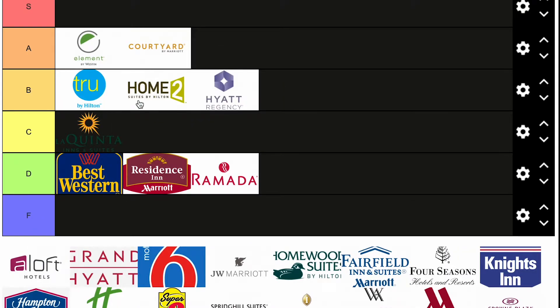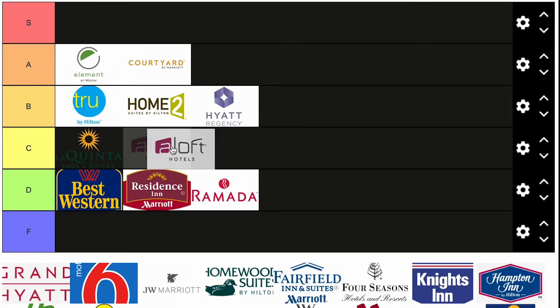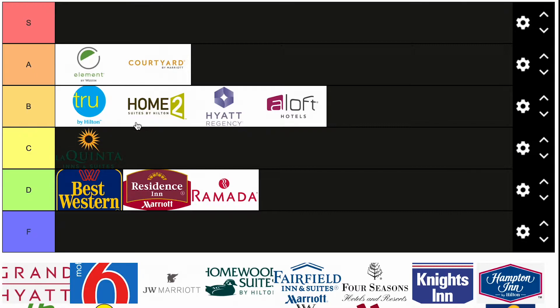Hyatt Regency — I would put with the Hiltons up here. A good Hyatt brand, not as good as the Grand Hyatt which we'll get into in a second, but definitely solid. Aloft Hotels — I think this is a Marriott or Hyatt brand. I've interacted with it and I definitely think it's good in B tier.